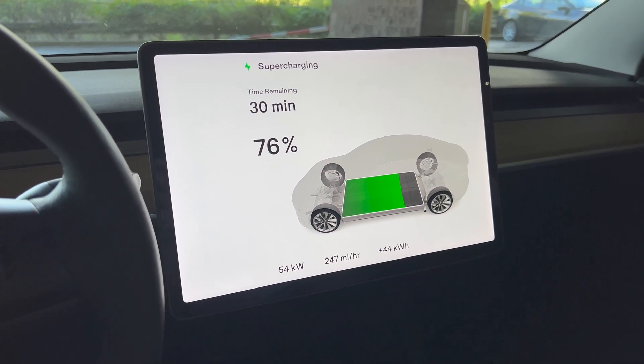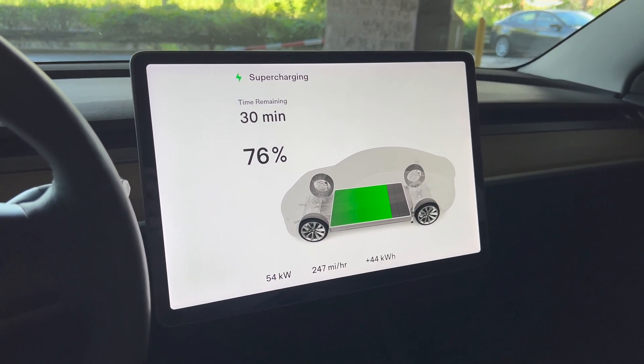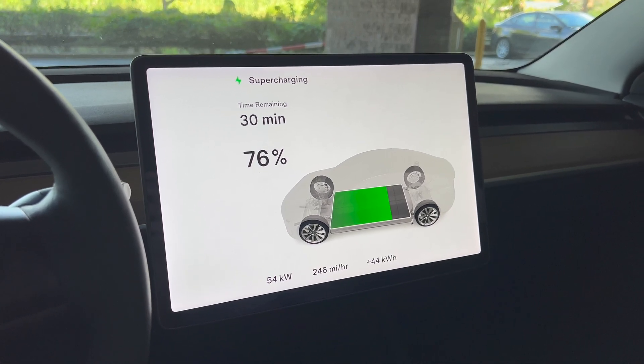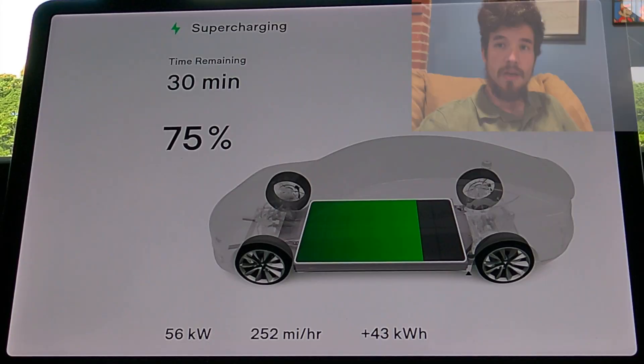We've rented this car through Turo and we have to return it with at least 75% charge, so we're taking it to 100% to make sure we have enough juice to get through the rest of our trip without having to come back to the supercharger.